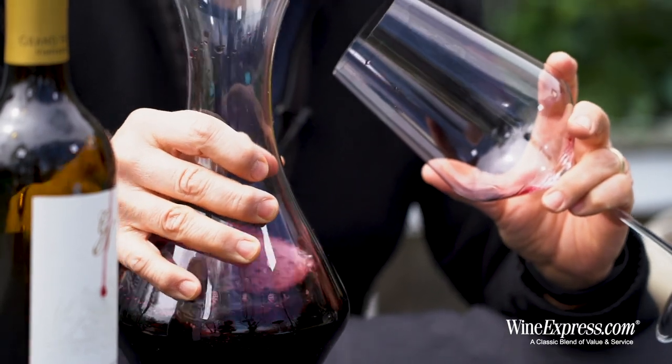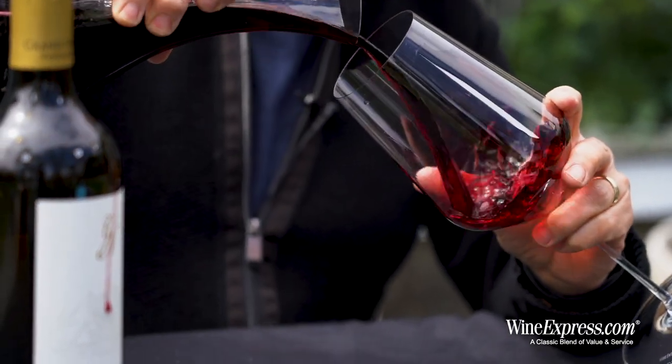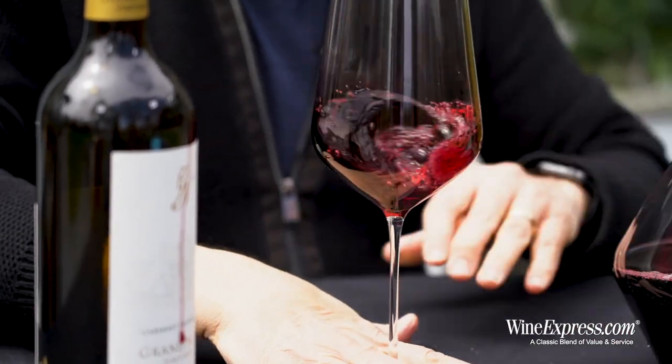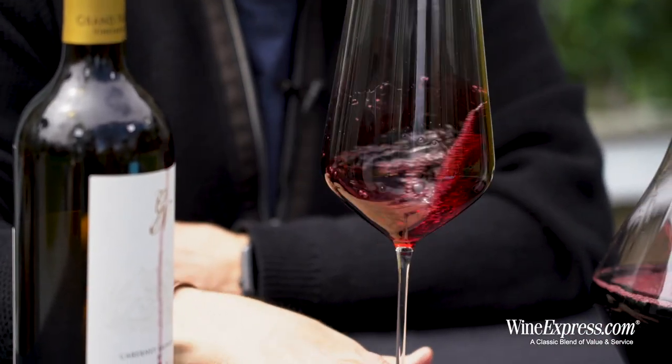It's got 14% Merlot to round it out a little, and it's aged in 60% new oak.